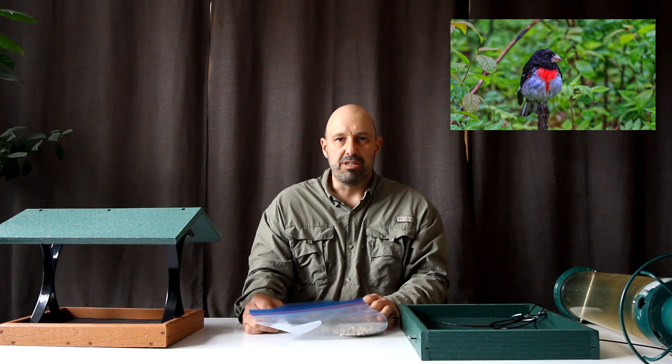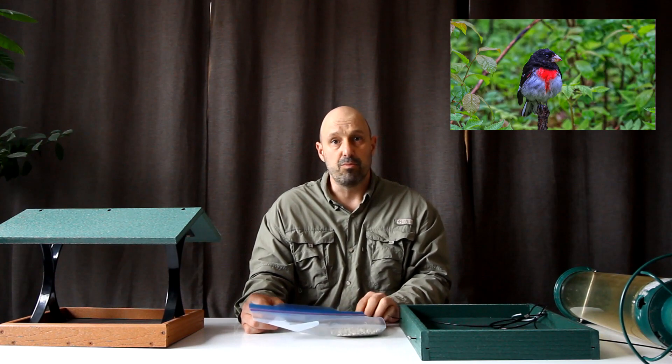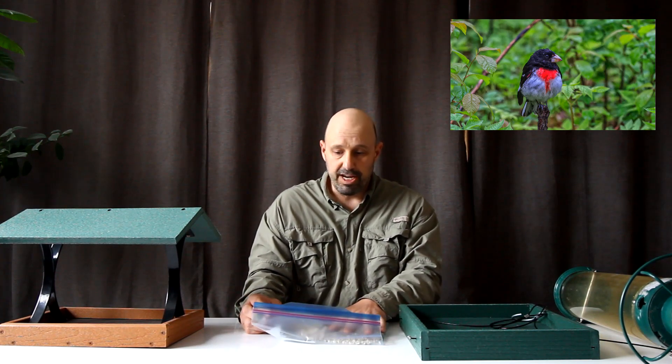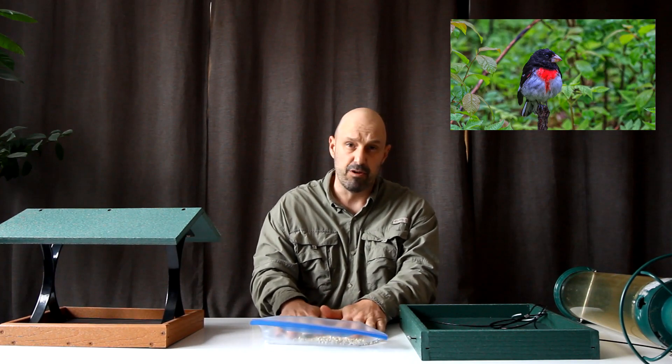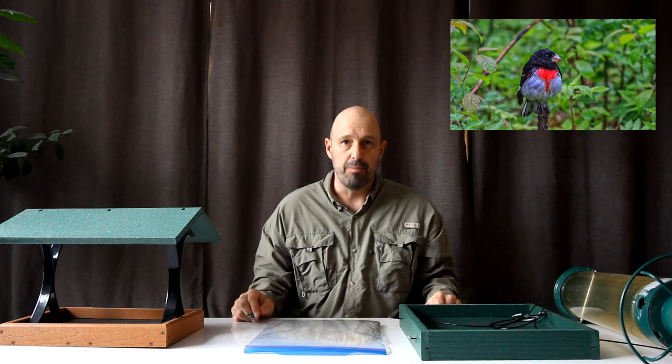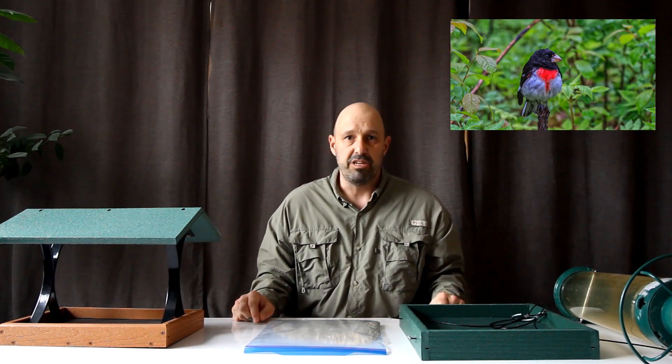I typically see my first rose-breasted grosbeak in southwestern Ontario the first week of May, so they'll be along shortly. If they're in your area and you've got safflower out and a feeder that will accommodate them, you're probably going to see them in your yard.